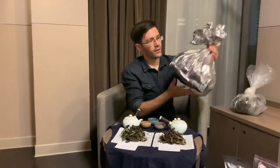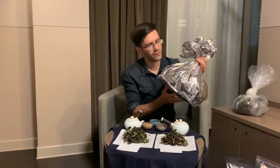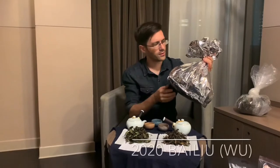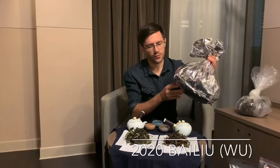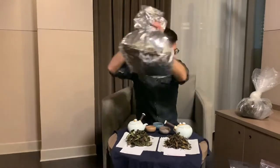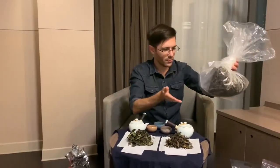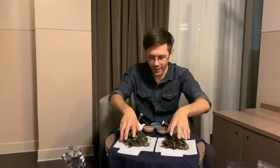Finally we have this bag which we accidentally grabbed — they accidentally gave it to us. This is the Bai Lu, which is a different type of varietal. It's not the Da Bai Hao, so we can do another taste test to compare how the Bai Lu compares with the Da Bai Hao. This here is the higher grade of Shou Mei, and so let's taste these two different varieties.